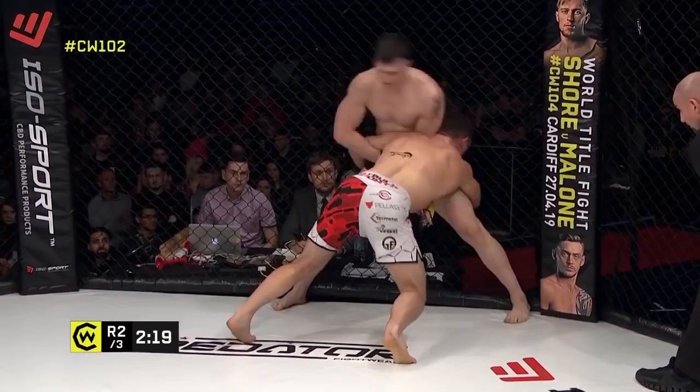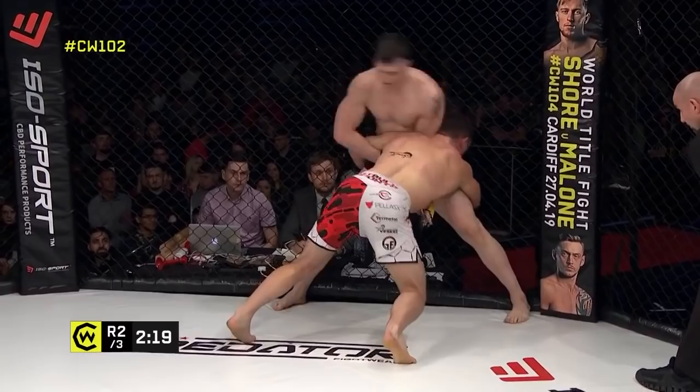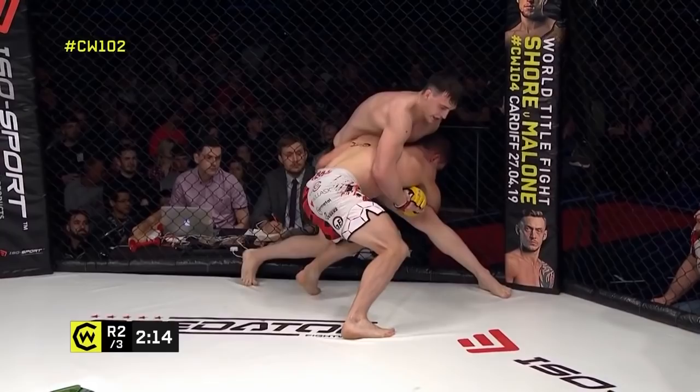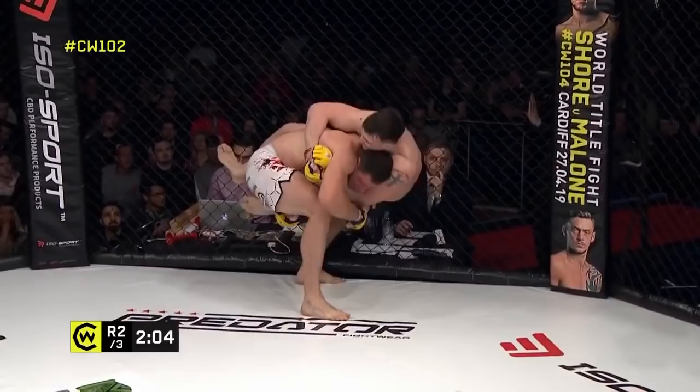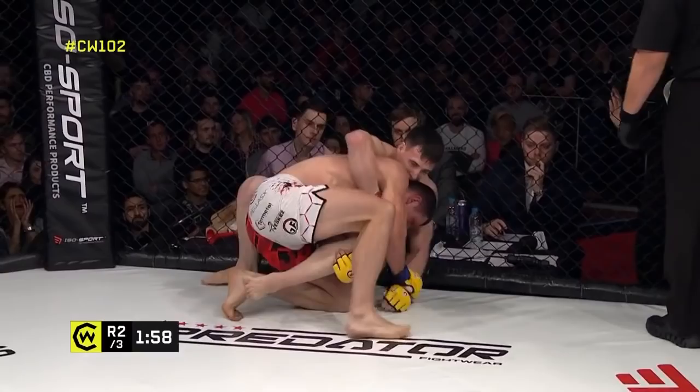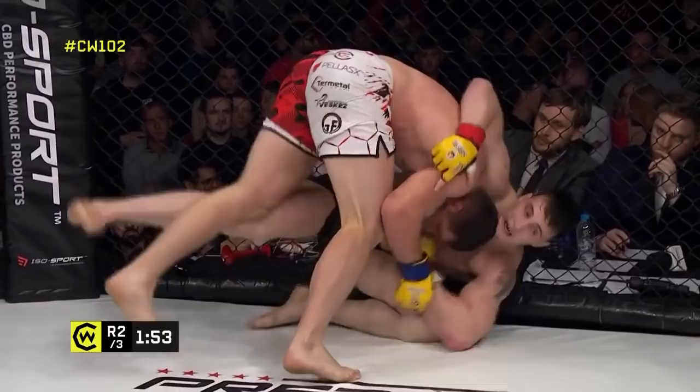Vorcek is looking to connect those hands around the hips — good wide base in defense from Bukowskis this time. He's going to switch to the single leg, looking to pull the left leg all the way across the front of the body. Good work there from Bukowskis to avoid that takedown. Vorcek's left arm got stuck in front of his body — that's what nearly gave Bukowskis the back. He's got to get a whizzer or something to stop the route to his back.